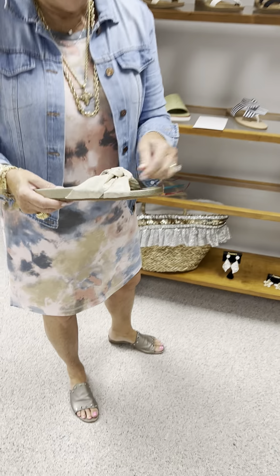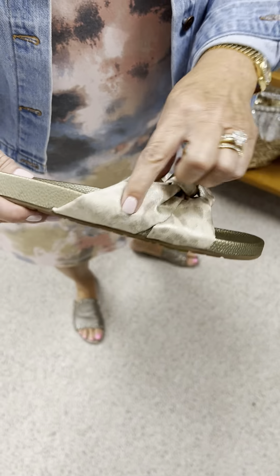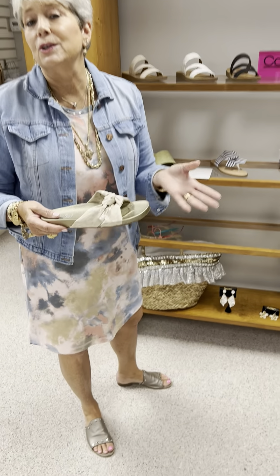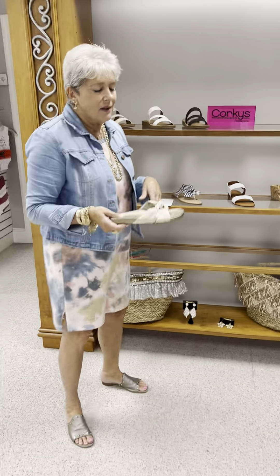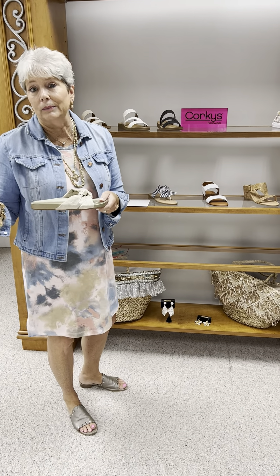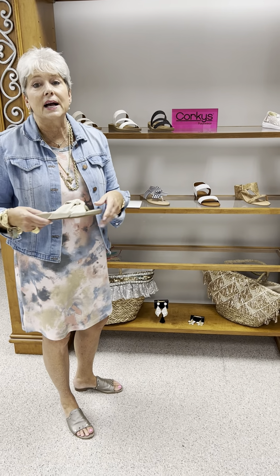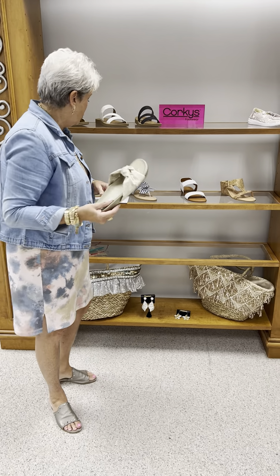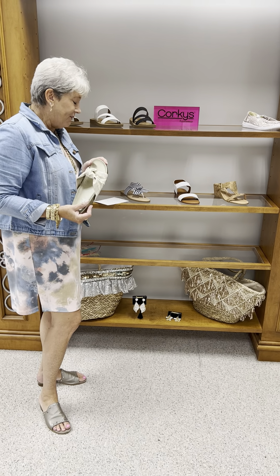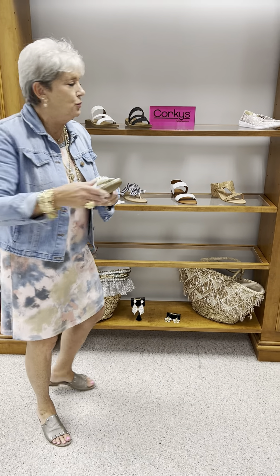This is one of their slides in kind of a gold metallic in an animal print. It's just a great bathing suit shoe or slip-on shoe. It's kind of like a house shoe — you just slip them on and wear them here and there. If you've got to go to the garden or go outside, it's a good shoe to have. It is priced at $45, and in this one I have one size seven, two eights, and two nines.